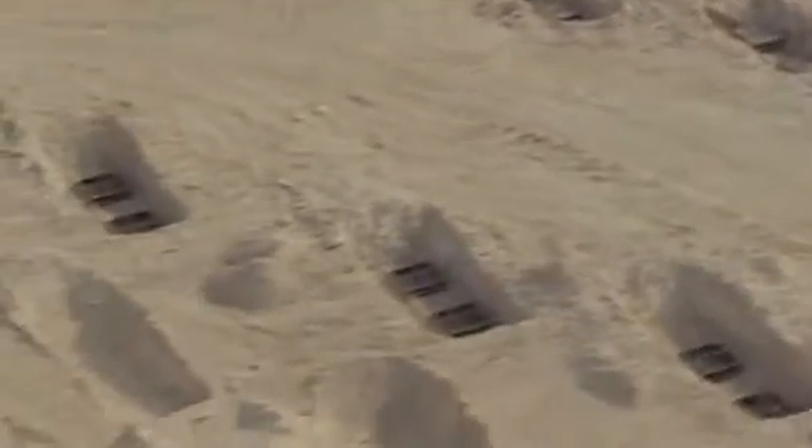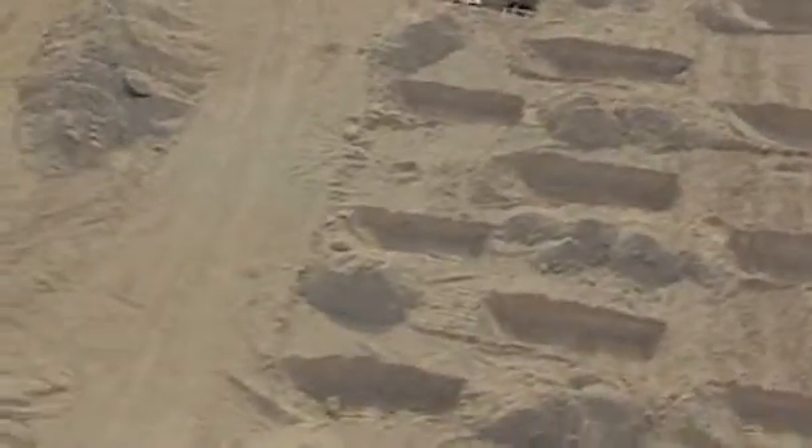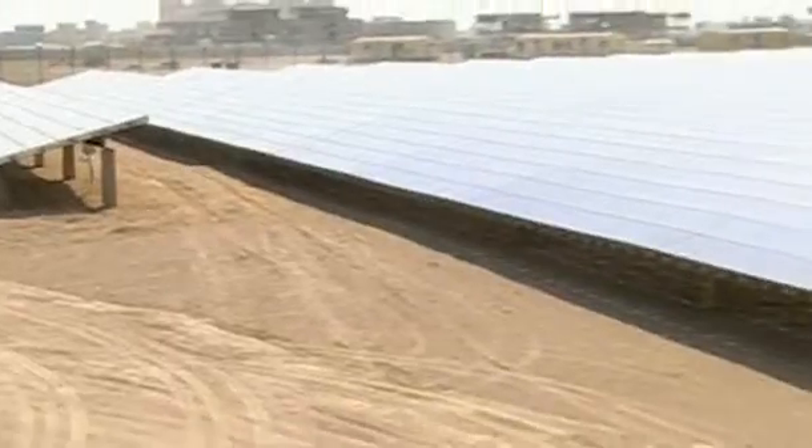Six months ago, Abu Dhabi's new solar energy plant was just a few holes in the ground. But this week, the plant started supplying 10 megawatts of power to the Abu Dhabi grid. That's enough to power about 6,000 homes.